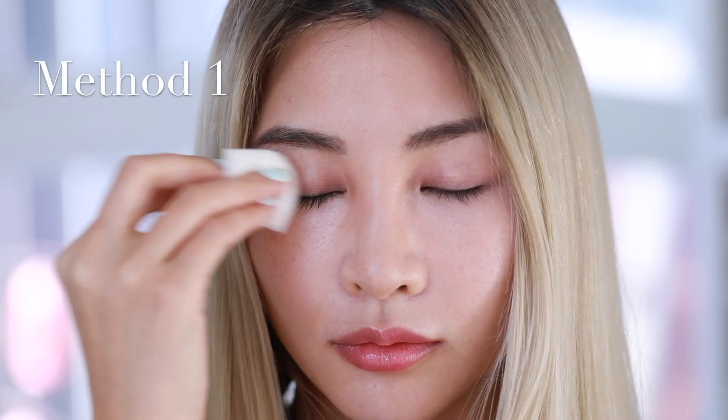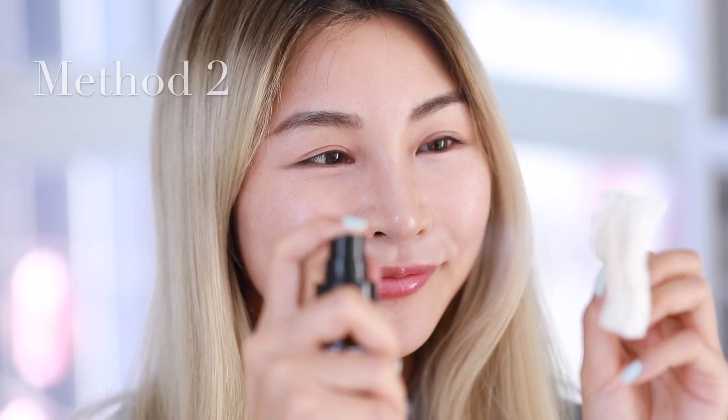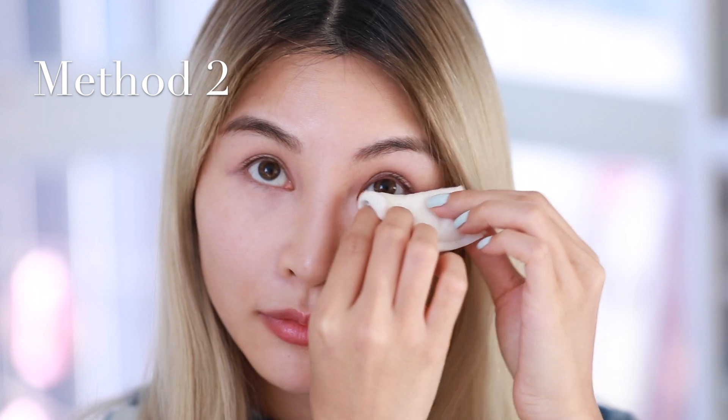There are two methods to clean your eyes using this lid and lash solution. The first one is you can spray it directly to your eyes, and then wipe your eyes with a cotton pad above your eyelid and then beneath your eyelid. The second way is to spray it on a cotton pad, and then wipe your eyes three times on top and then three times on the bottom.